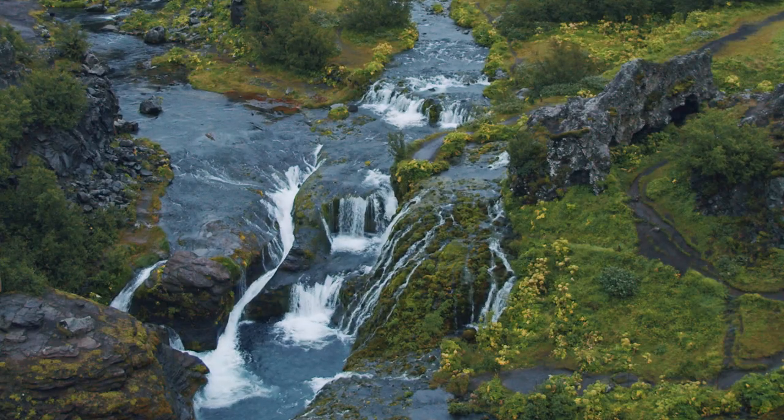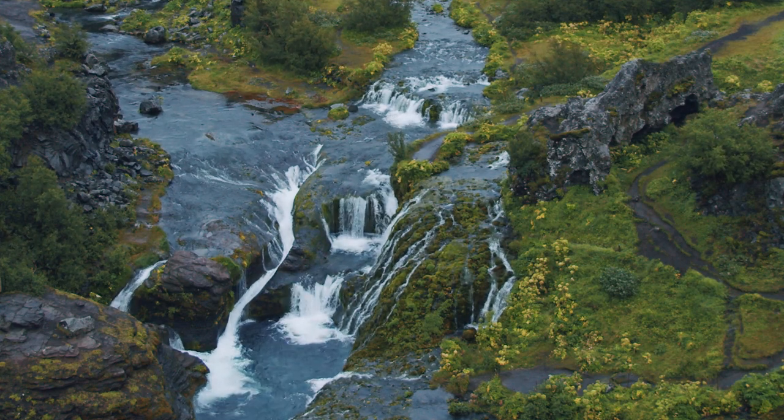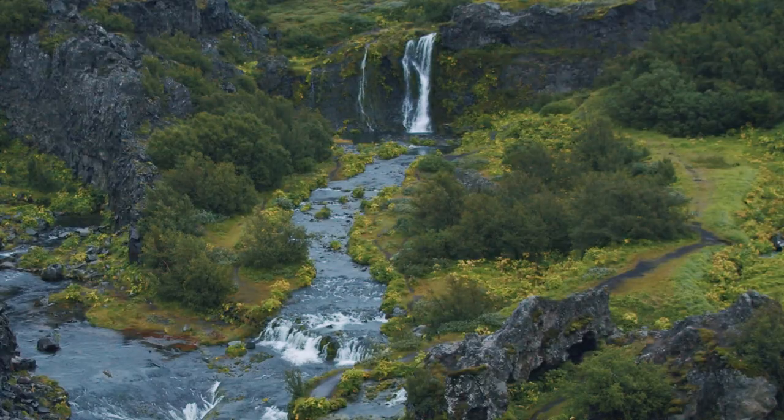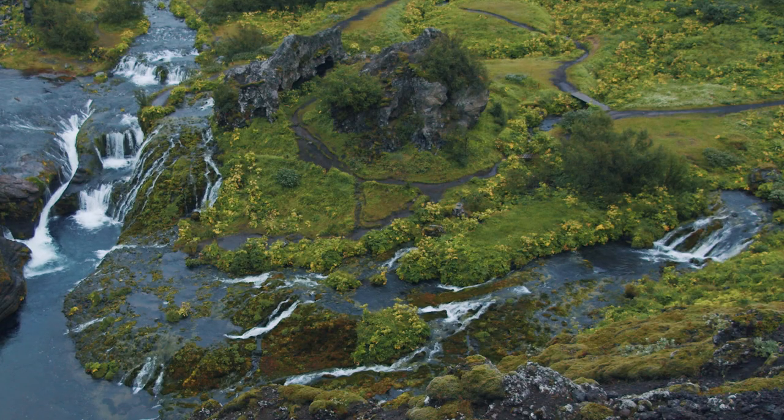Gjáin is a small valley located within the bigger Þjórsárdalur Valley. It is a natural gem with a lush valley surrounded by a desert, featuring waterfalls tumbling down the rocks, lava-covered wilderness, and many gorgeous paths to explore. This place was a Game of Thrones filming location — the scene from Season 4, Episode 5, where Arya and the Hound took a break and did a little sword fighting practice, was filmed here.